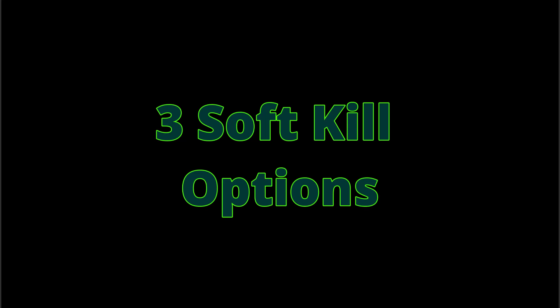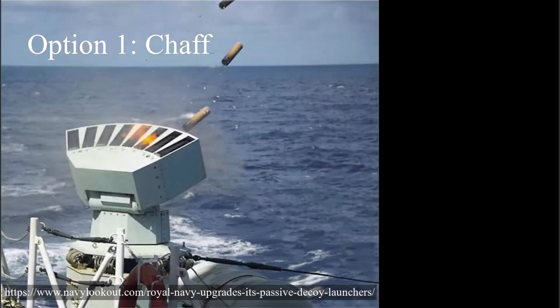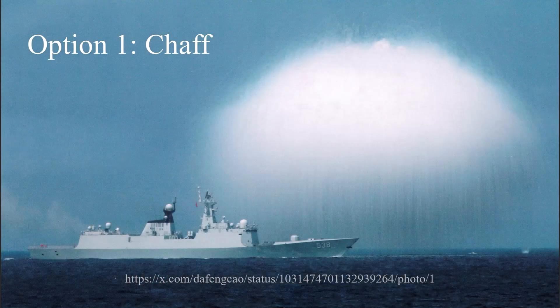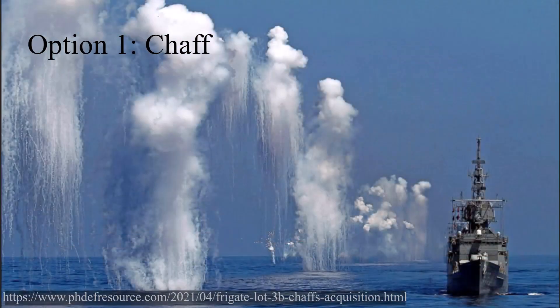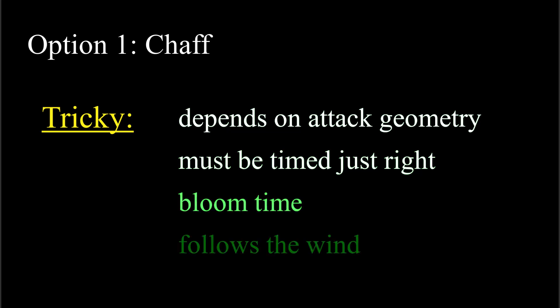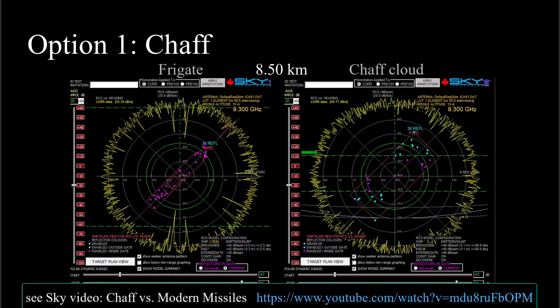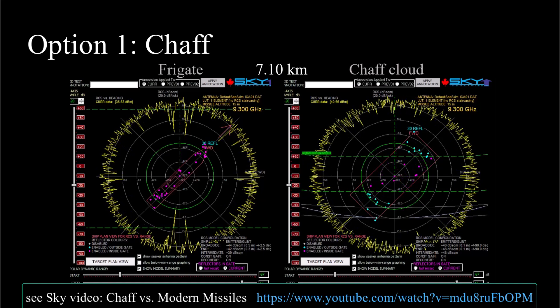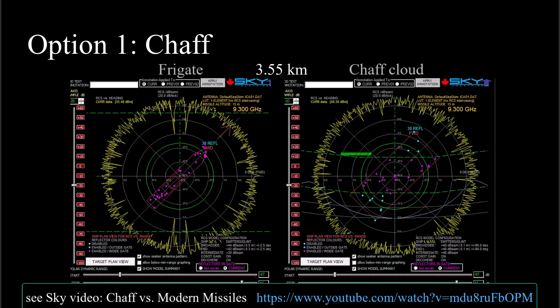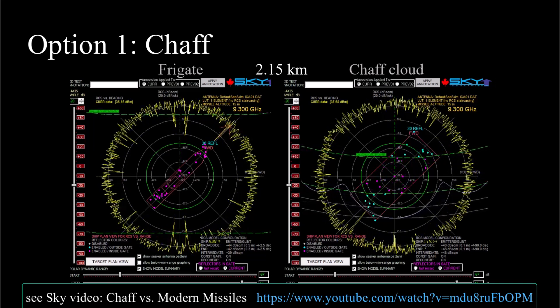Three soft kill options come to mind. The first is chaff — a cloud of hair-like metal wires dispersed by an exploding rocket. The idea is to either distract the missile or hide the target behind a metal curtain that reflects the seeker's radar signals. But these are tricky propositions at best: chaff takes time to bloom, it follows the wind, and it doesn't reflect radio waves like a real target. A sophisticated missile would be expected to have a chaff discriminator, and in any case you eventually run out of chaff rounds, so there's a resupply issue.